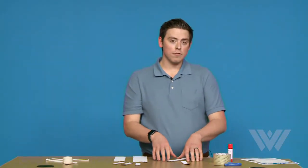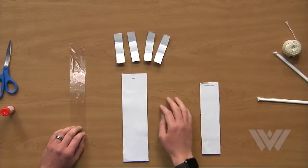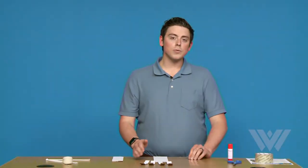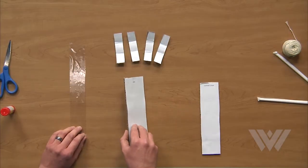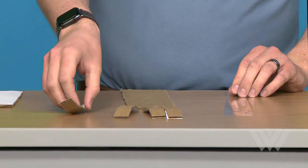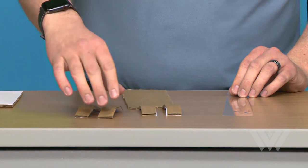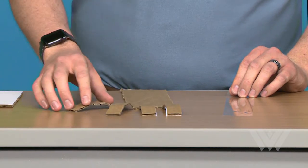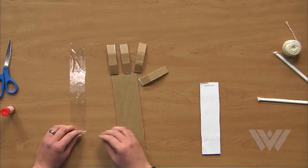Now that you have folded one of your fingers, I would like for you to do the next three. Now that you have all of your fingers folded, it's time to tape each one of them to the arm. The first step we need to do is to flip our arm and fingers over. Now that that's done, you need to position your fingers just like this. Now let's begin the taping process.